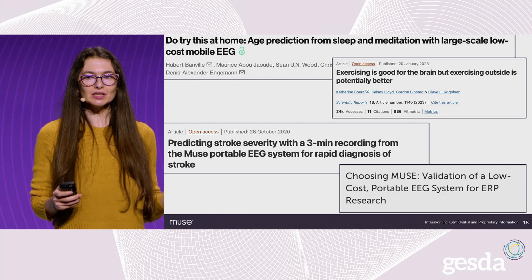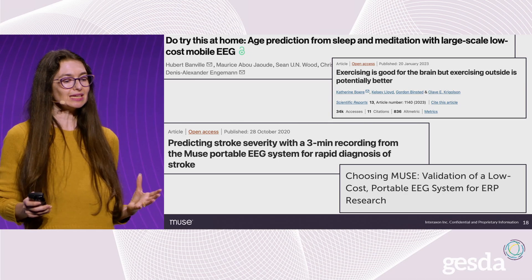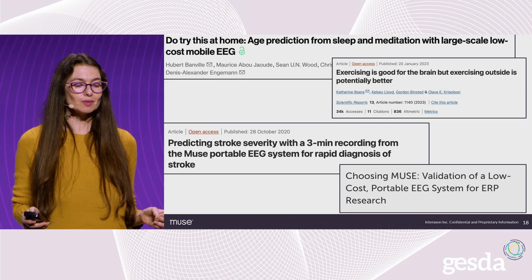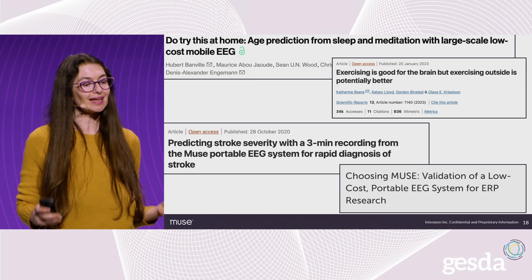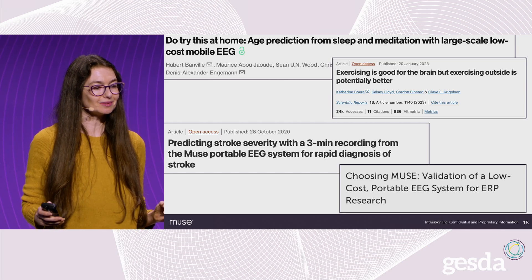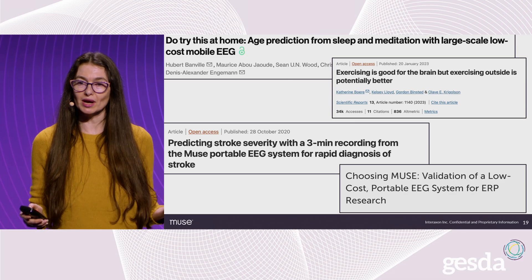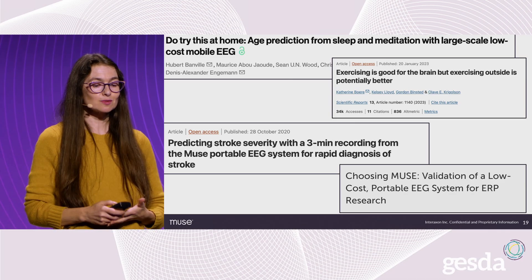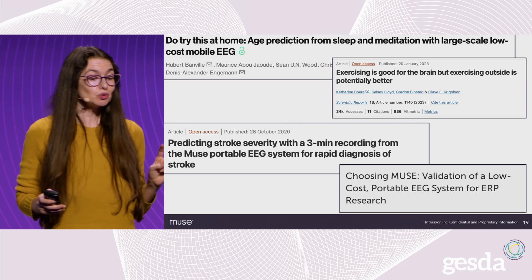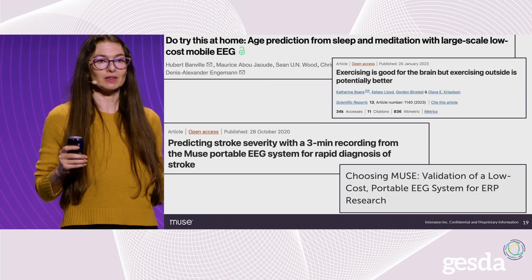This has created a meaningful interplay between consumer use of neurotechnology tools and scientific research. Once consumers have an EEG in their home, you can actually start to learn about the brain's activity in daily life — opening up a whole field of distributed neuroscience. There have been over 200 scientific papers published using Muse, with thousands of scientists using it to track brain activity in real-world settings. Scientists have seen what the brain looks like while walking in nature, predicted stroke in the ER in three minutes or less, and seen what happens in the brain the moment before a baseball player hits the ball.